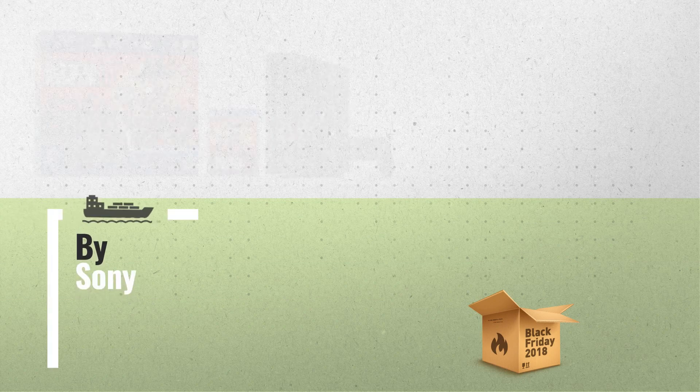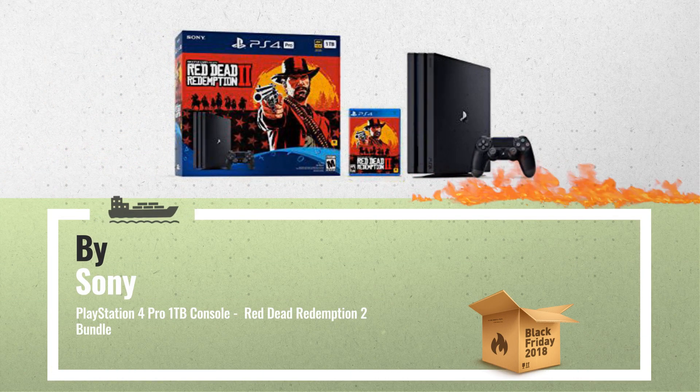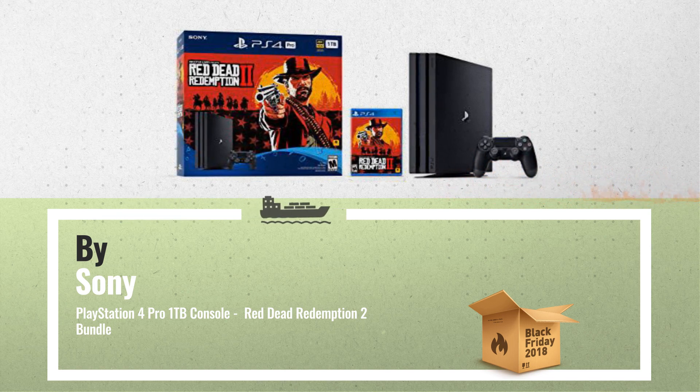Number 1. Bundle includes a copy of Red Dead Redemption 2 on Blu-ray Disc, a Jet Black PS4 Pro 1TB Console, and a DualShock 4 Wireless Controller by Sony.